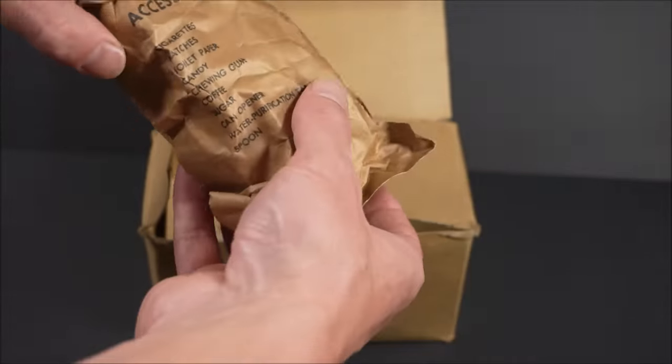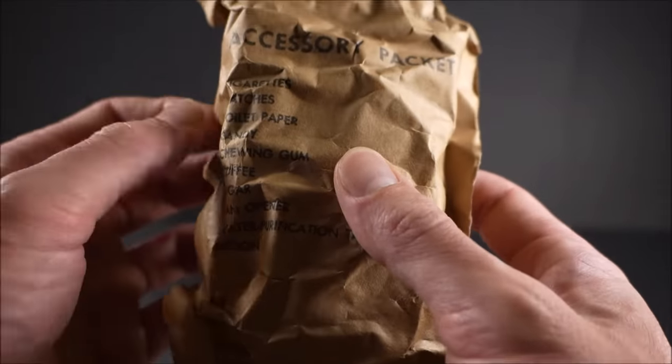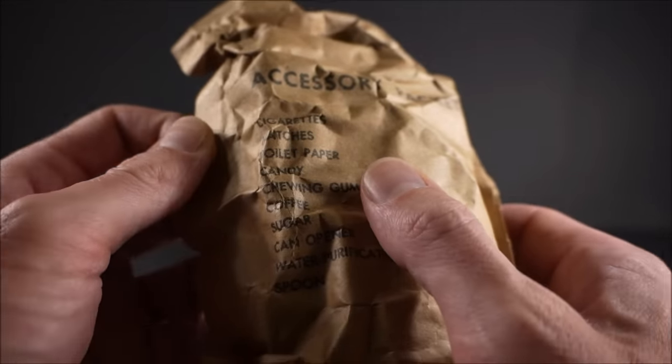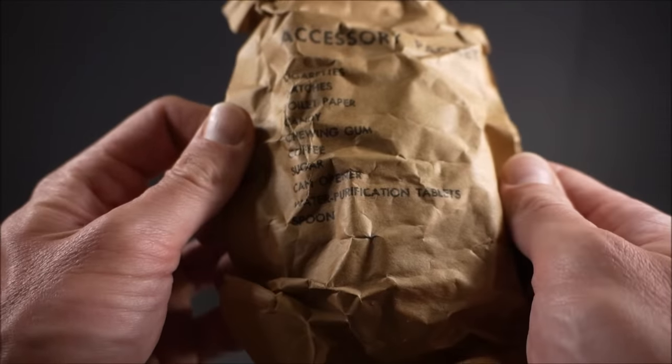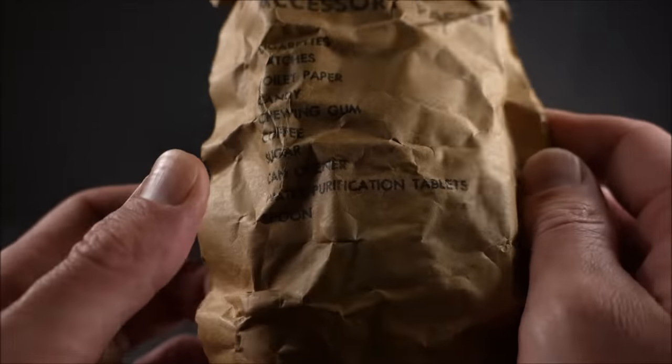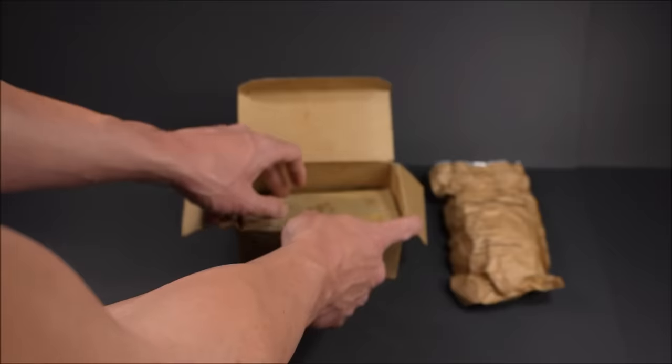Here's the accessory packet — I think it's pretty extensive. Cigarettes, matches, toilet paper, candy, chewing gum, coffee, sugar, can opener, water purification tablets, and even a spoon in there. Into the bottom layer.